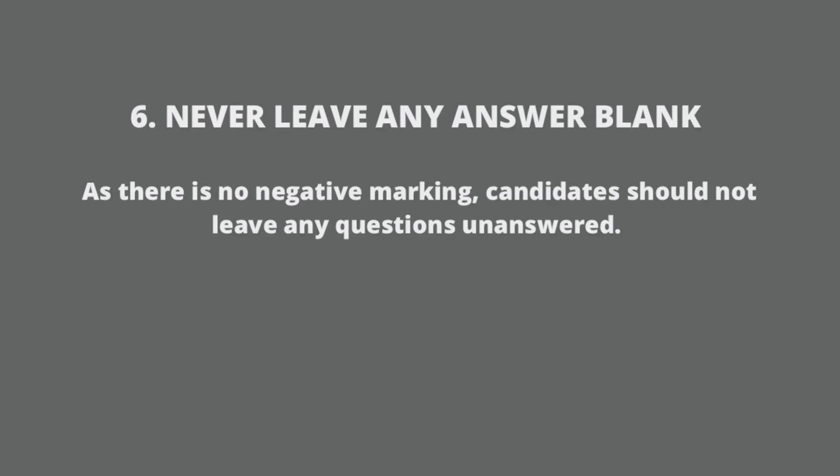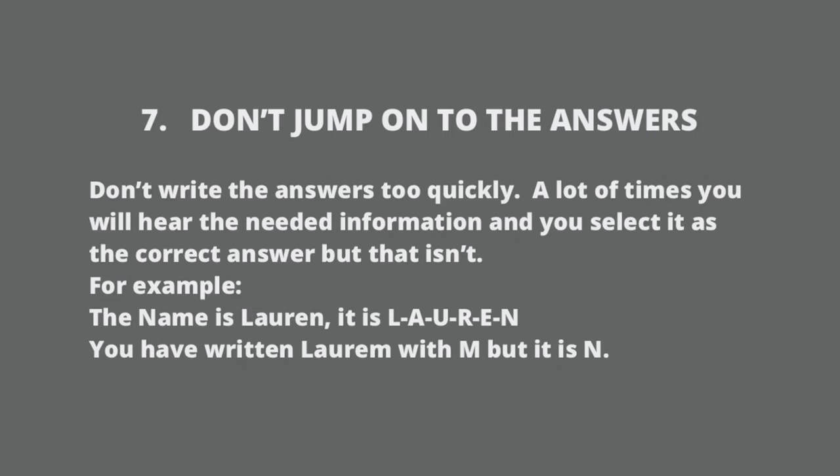Never leave any answer blank. Since there is no negative marking, you should not leave any questions unanswered. Don't jump to the answers — don't write an answer too quickly. A lot of the time you will hear the needed information and select it as the correct answer, but it may not be.